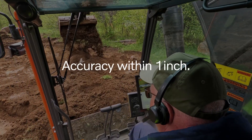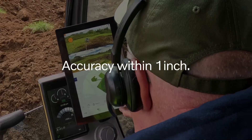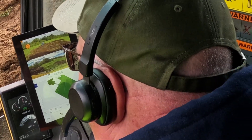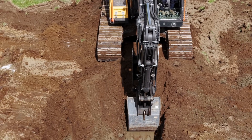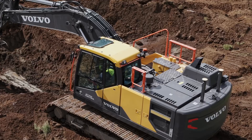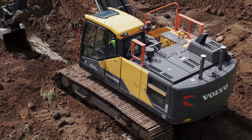The DigAssist is accurate to within about the size of your thumbnail as far as locations, and for elevations it's less than a half an inch — with no labor in the hole. So from a safety point of view, it's huge, because you're never looking for that person in the hole. It's just the machine and you.